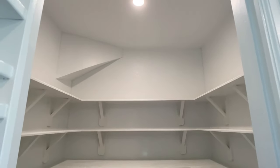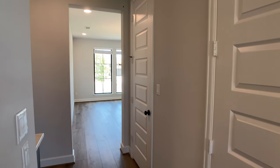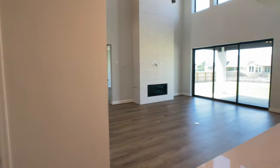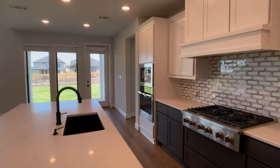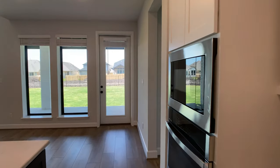Moving on, we have the pantry here, which is a good size for this amount of square footage. We do have access to a dining room at the front of the home, so we'll get to that a little bit later. What I want to get to next is the breakfast nook area, then we'll see the living room, and then I'll head outside to show you the pergola and how much space is in this backyard.